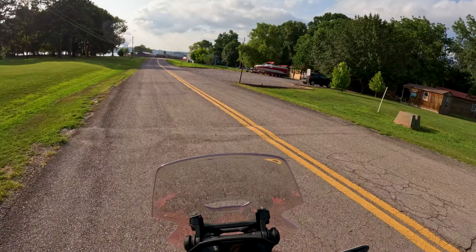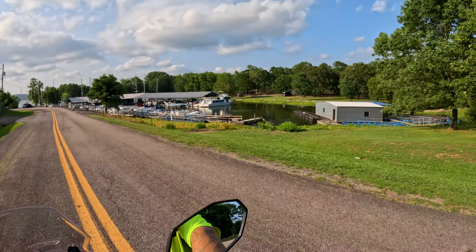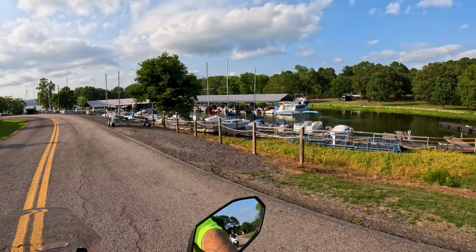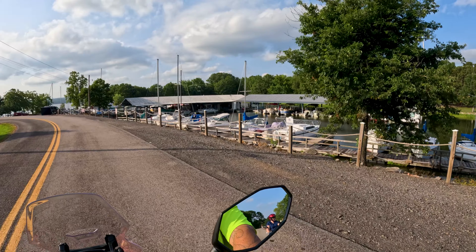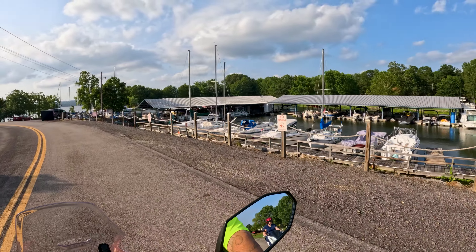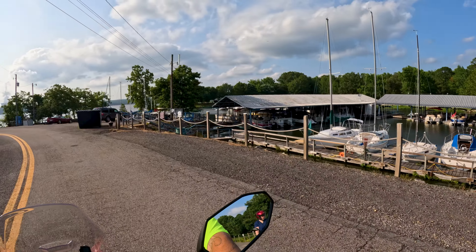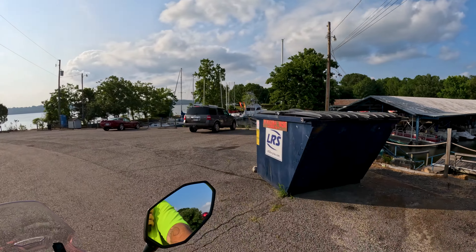This is the fishing area, the main boat ramp, and the jetty for the main boat ramps here. When they have all the fishing tournaments, they're held at this fishing pavilion — they have a couple of giant tournaments every single year.